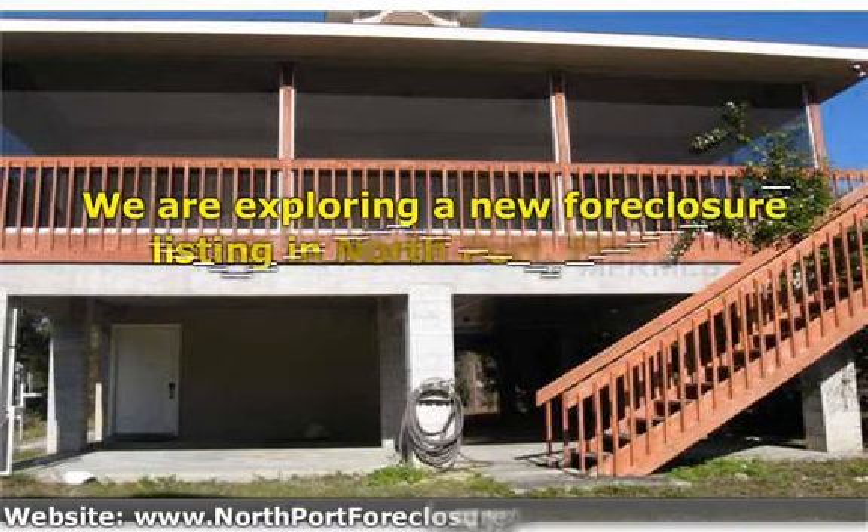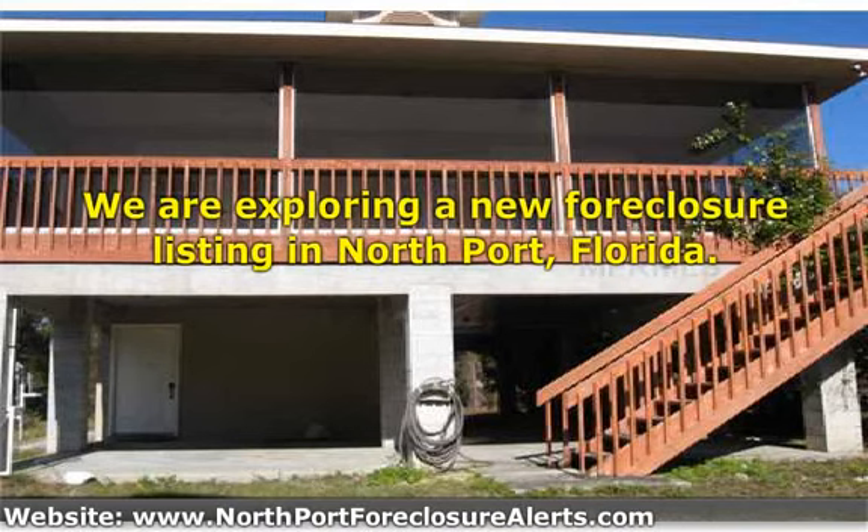Hi, this is Mike Glastonbury with NorthportForeclosureAlerts.com. Today we're featuring a new listing. The house is a fresh foreclosure located at 3122 Parade Terrace in Northport. This is a fresh listing just on the market for a day or so.